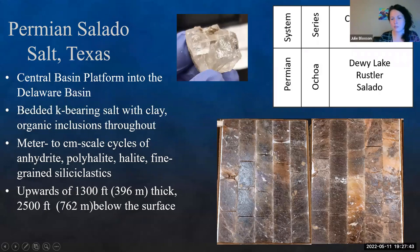Here are two boxes of Salado core. The cores are cleaned and we do XRF directly on them. These are bedded potassium-bearing salts with a lot of clay and anhydrite inclusions throughout. As we're crushing them, we can see and smell the organics and sulfur. The other interesting part is that we're at meter to centimeter scales of anhydrite, polyhalite, halite, and fine-grained siliciclastics — recording times of freshwater influx and then dehydration. It can be upwards of 1,300 feet thick and is about 2,500 feet below the surface.